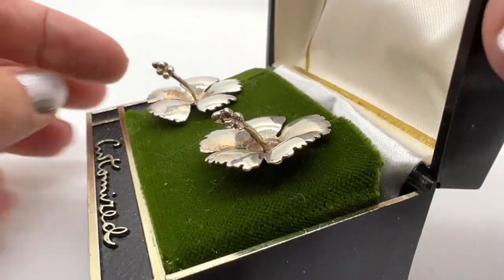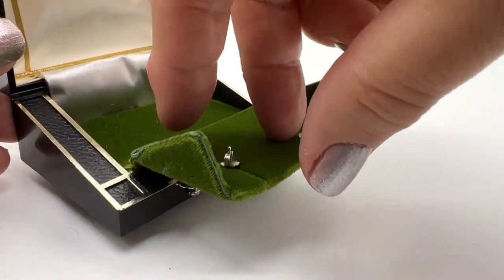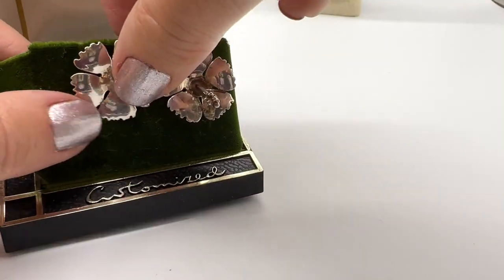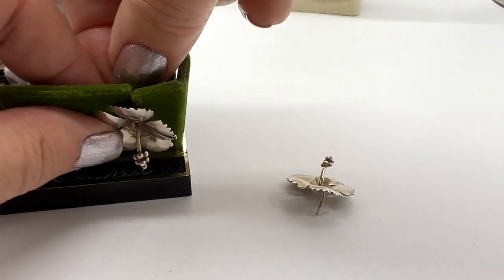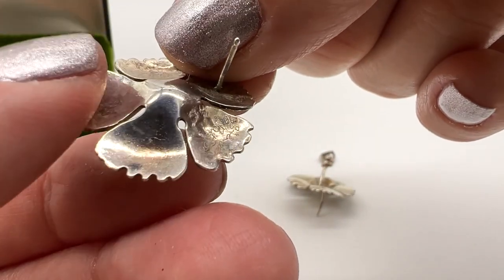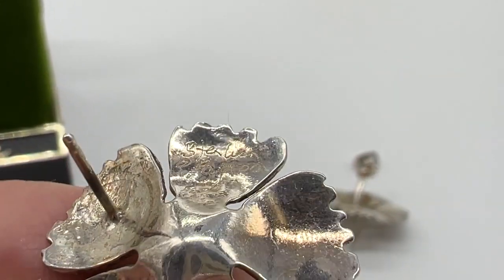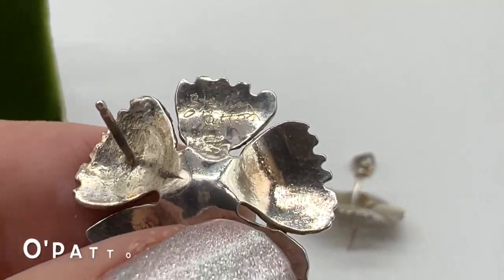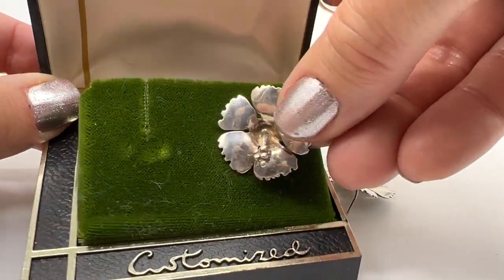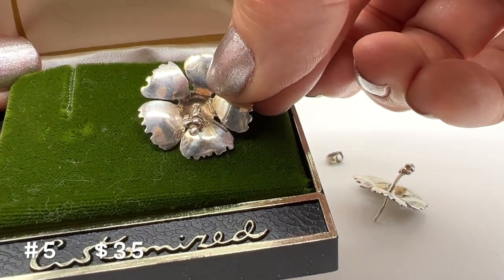Have a look at these earrings — I think these are pretty wild. They're sterling silver, they're pierced. I bought these a really long time ago and I paid a lot of money for these. That's why the prices are not as super cheap as they often are with my stuff. They're posts and they are marked Sterling. These are in beautiful condition and I don't know if they are custom made or not, but you will get them in the box. These are number five and they're $35. Beautiful sterling silver earrings.